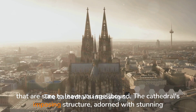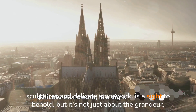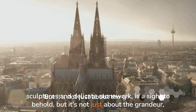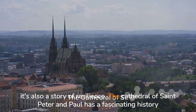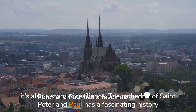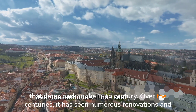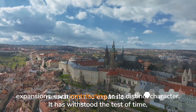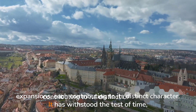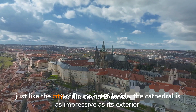The cathedral's imposing structure, adorned with stunning sculptures and delicate stonework, is a sight to behold. But it's not just about the grandeur — it's also a story of resilience. The Cathedral of St. Peter and Paul has a fascinating history that dates back to the 11th century. Over the centuries, it has seen numerous renovations and expansions, each contributing to its distinct character. It has withstood the test of time, just like the city of Brno itself.